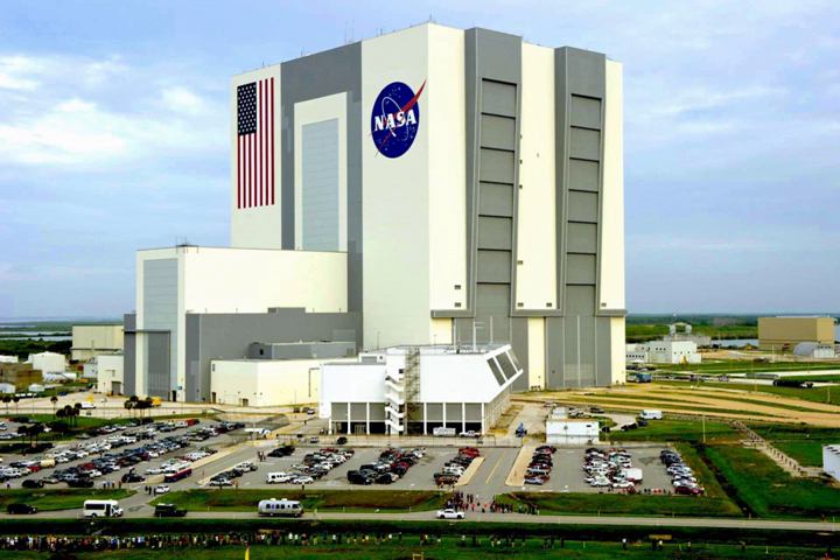In 1963, NASA contracted the Morrison-Knudson Company to design and build the VAB. Construction began with driving the first steel foundation piles on August 2, 1963. It was part of NASA's massive effort to send astronauts to the Moon for the Apollo program. Altogether, 4,225 pilings were driven down 164 feet to bedrock, with a foundation consisting of 30,000 cubic yards of concrete.